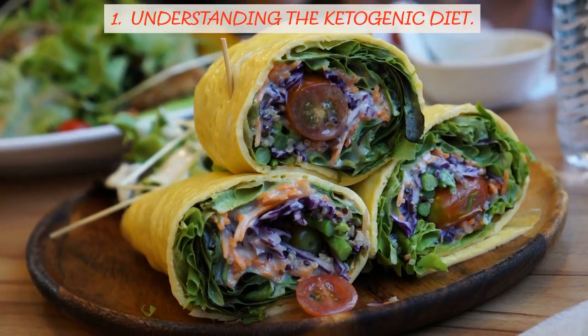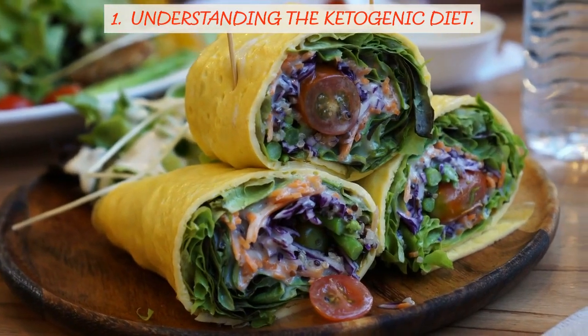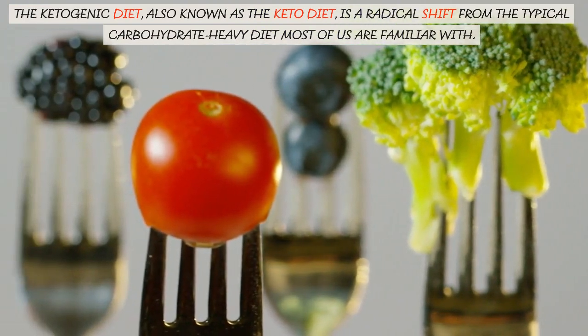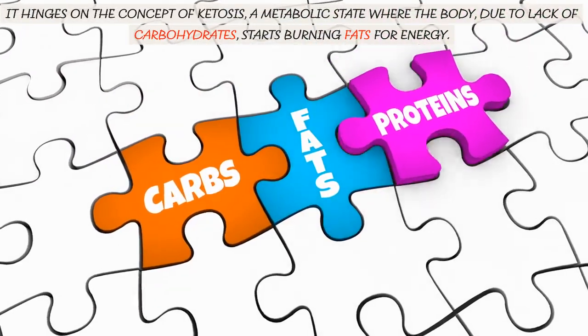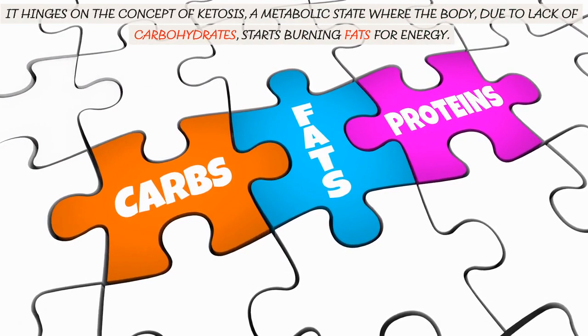Understanding the Ketogenic Diet. The ketogenic diet, also known as the keto diet, is a radical shift from the typical carbohydrate-heavy diet most of us are familiar with. It hinges on the concept of ketosis, a metabolic state where the body, due to lack of carbohydrates, starts burning fats for energy.